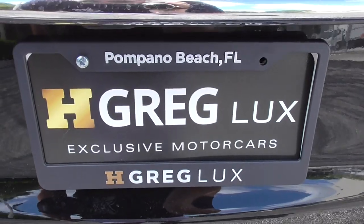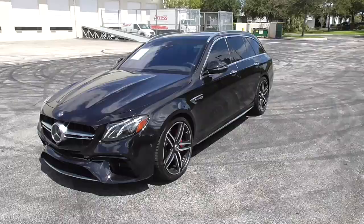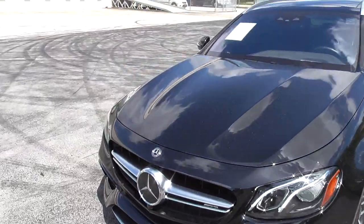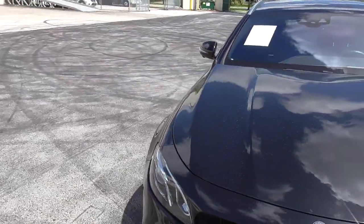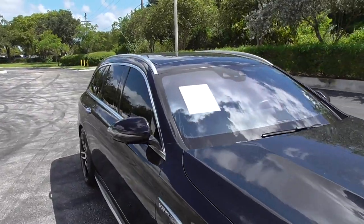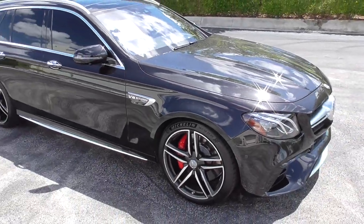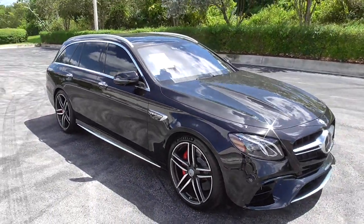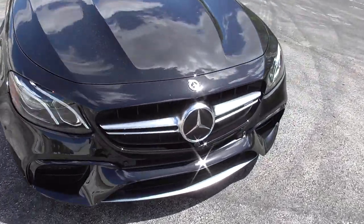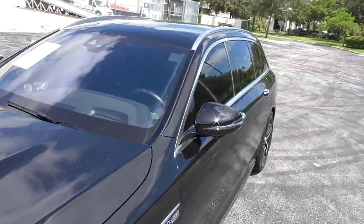Once again I want to thank H. Greg Lux in Pompano Beach for allowing me to take this beast out. I only drove it about a quarter mile or so from the dealership to the spot where I do the videos, and in that time I was honestly blown away by the raw power, comfort, and luxury this car provides. We're going to get a much more in-depth feel for that when we take the car out later and really see what it's like to drive this 600-plus horsepower all-wheel drive super station wagon.